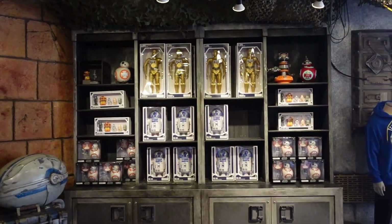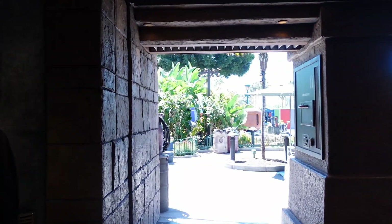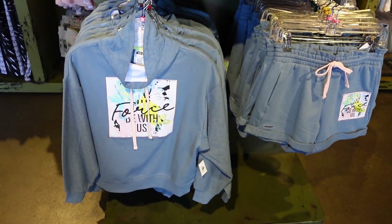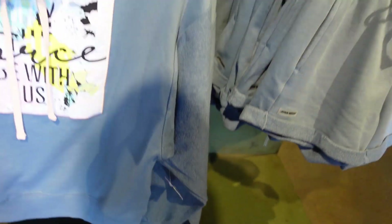I keep looking for my B1 battle droid over here because I know they have them in Walt Disney World. That's new - they have this stuff, it says The Force Is With Us. $65.